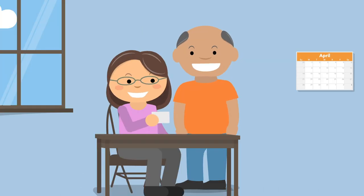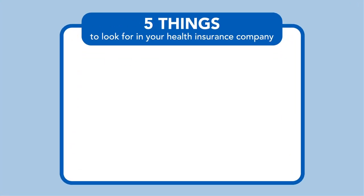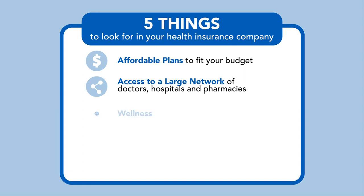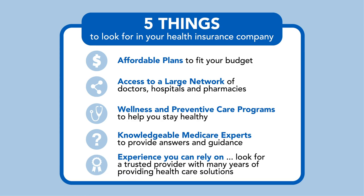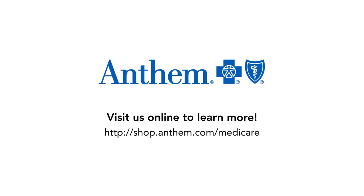You should be able to choose exactly what works for you. With Anthem Blue Cross Blue Shield, you'll receive plans to fit your budget, access to a large number of doctors, hospitals, and pharmacies, wellness and preventative care programs to help you stay healthy, knowledgeable licensed agents to provide answers and guidance, and a company you can rely on. Visit us online or contact your agent today to learn more.